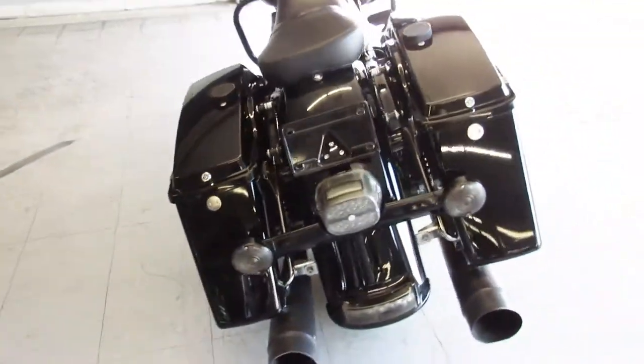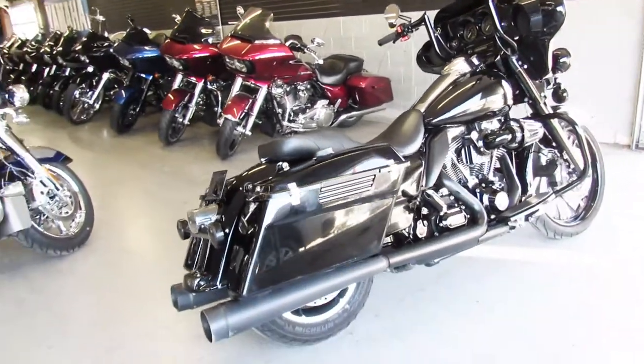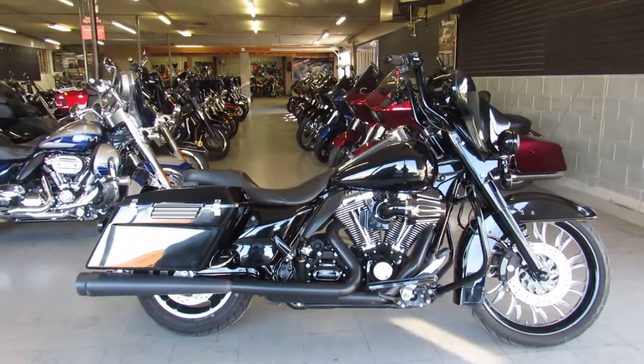Turn heads everywhere you go — 2012 big wheel bagger for sale, only 12,999 guys. Give us a call, we'll get it done: 810-648-9500.